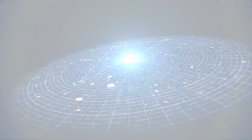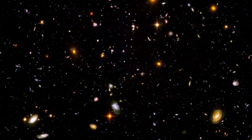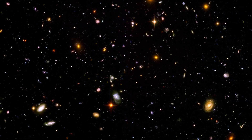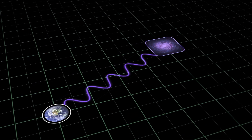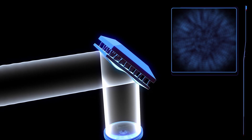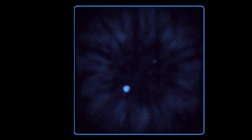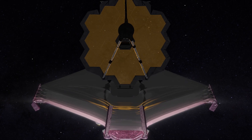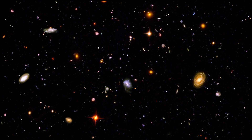The answer lies in the universe itself. The universe has been expanding for over 13 billion years. This expansion stretches the light from distant galaxies like a rubber band, lengthening its wavelength — a process called redshift. This effect shifts what would normally be visible light into the infrared spectrum, Webb's area of expertise. The higher the redshift, the more distant, and therefore the older, the object we are looking at.